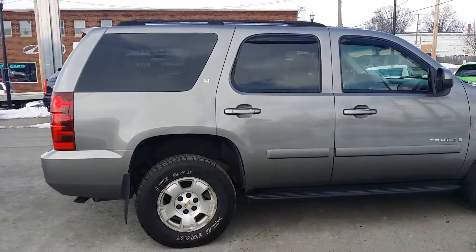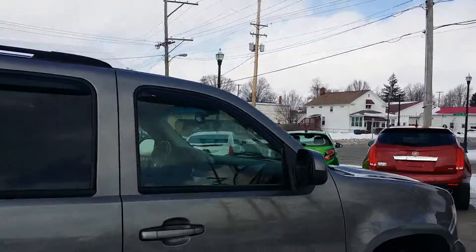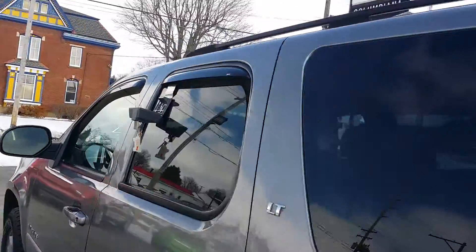Here's a shot at the passenger side. Nice looking body, rims — everything looks nice. You also got the visors there on the windows, aftermarket visors on both sides.